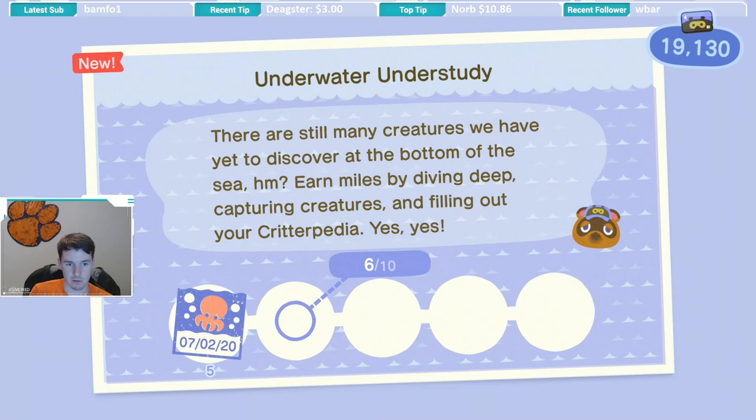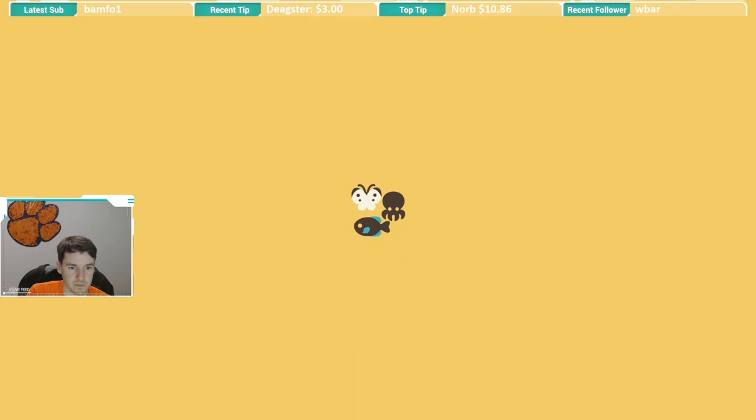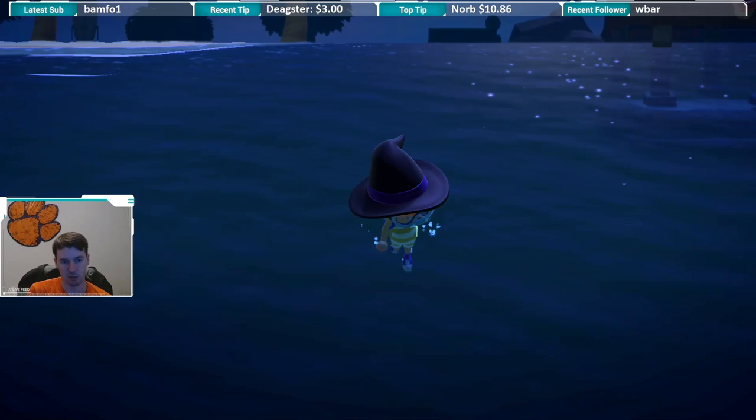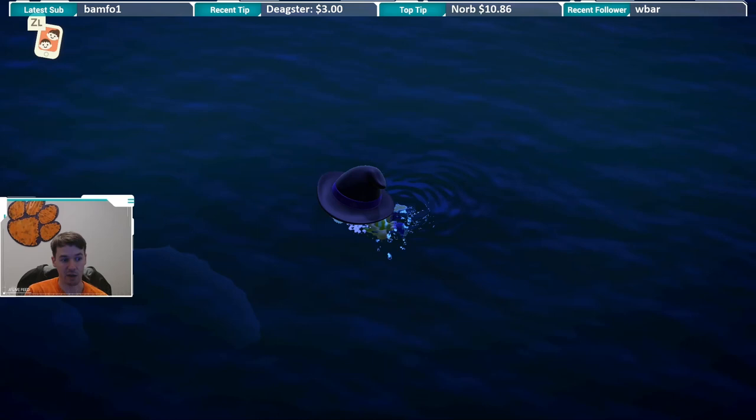And then we're going to look at the Critterpedia for the sea urchin. The sea urchin is available May through September, so a little smaller seasonality compared to some of the other critters we've just seen. And if we look at the active hours, this one is available all day as well. So this one shouldn't be too bad to catch — it's really just a matter of seeing the bubbles and finding that medium-sized shadow at the bottom, since they don't swim away from you like some of the other critters in the sea.